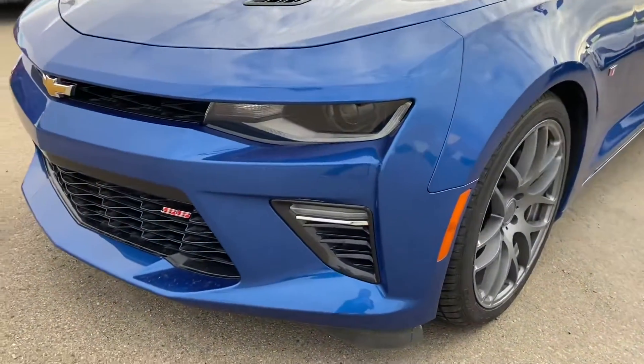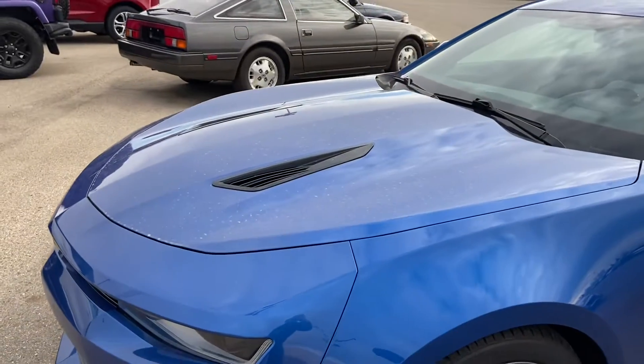The fog lights up front, that SS badging, and the nice little hood scoops.